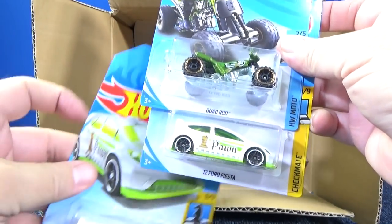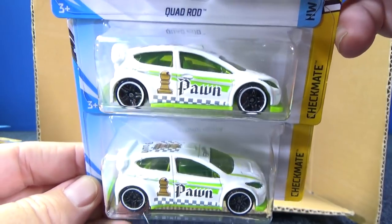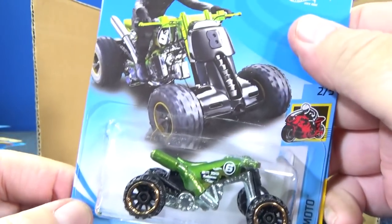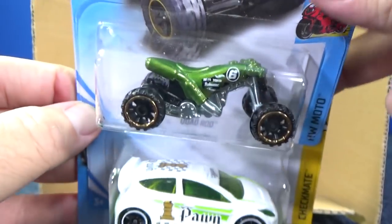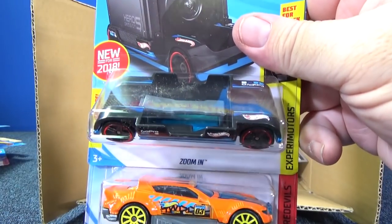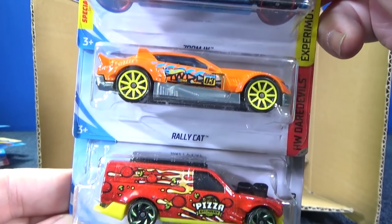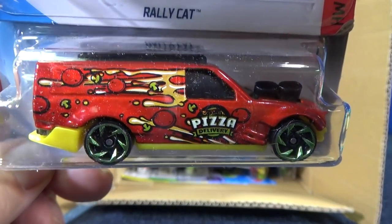We've got two samples of the 12 Ford Fiesta, part of the Checkmate Series. And there you have Quadrad Off-Road Bike from Mattel. Another GoPro Zoom In. Rally Cat and Time Shifter — I really love those graphics, I don't know why.